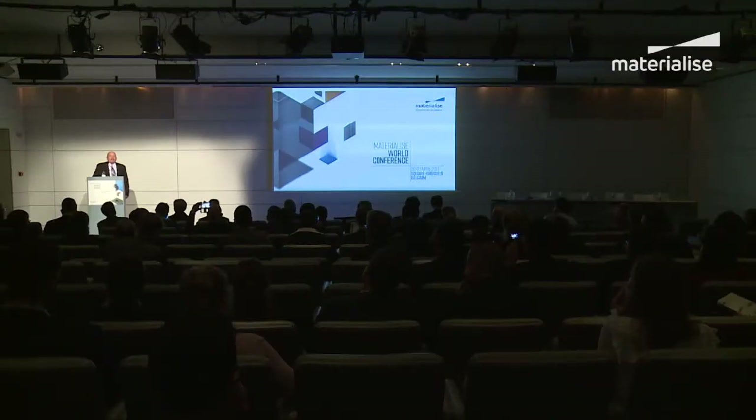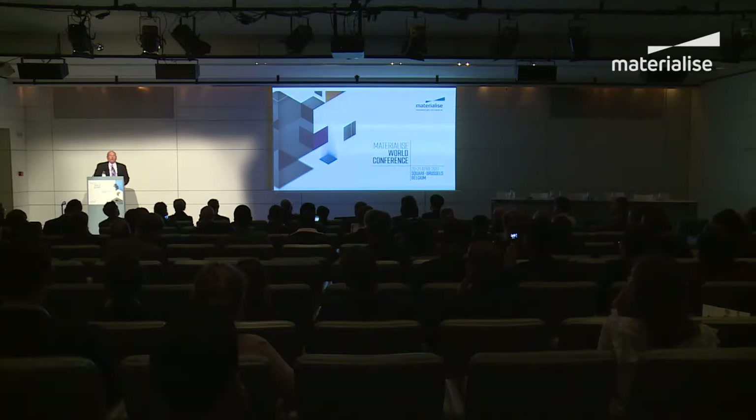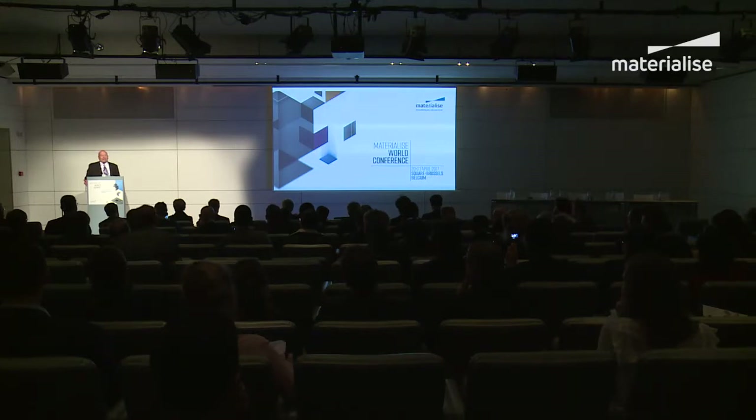Thank you for the introduction and welcome everybody. I want to thank Materialise for the opportunity to present today. We've had a long relationship with Materialise at DePuy Synthes, over seven years of success in customized products for personal care, and what they asked me to do today is to present on the benefits of 3D printing and digital planning for device manufacturers. I'm going to take a step into what we're doing today in personalized care — the low-hanging fruit we hit right away — but there are opportunities going forward as well.